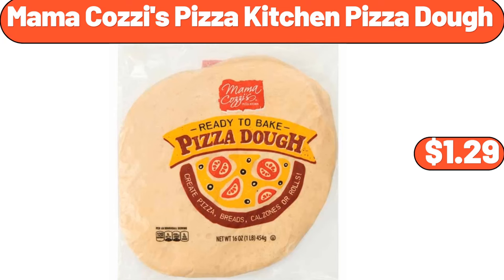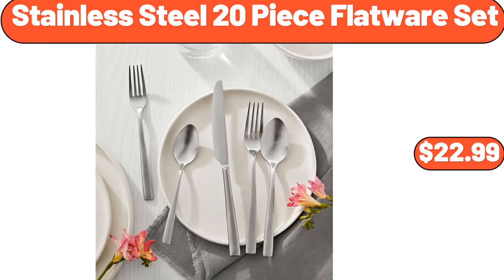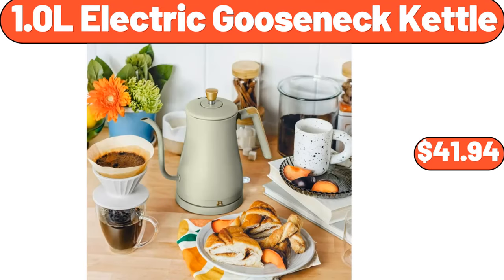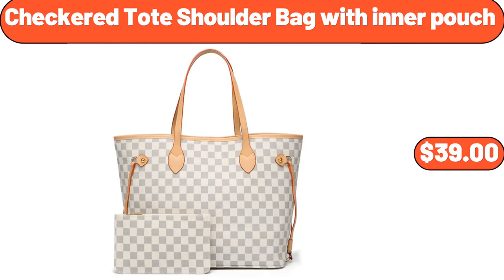Stainless Steel 20-Piece Flatware Set, $22.99. Stainless Steel Stock Pot with Lid, $18.99. 1.0L Electric Gooseneck Kettle, $41.94. Checkered Toad Shoulder Bag with Inner Pouch, $39.